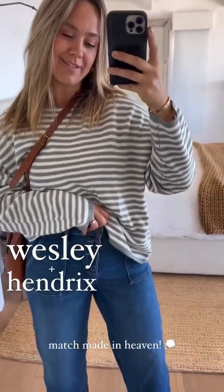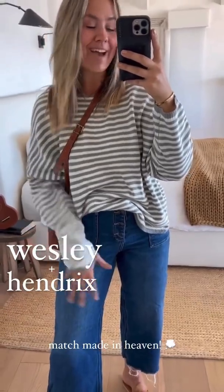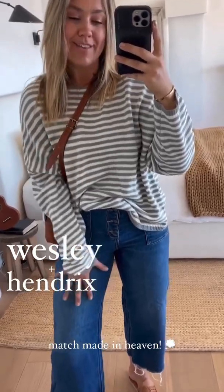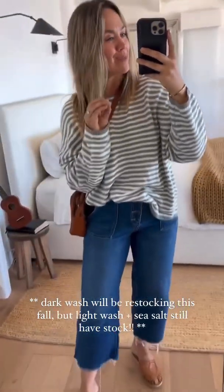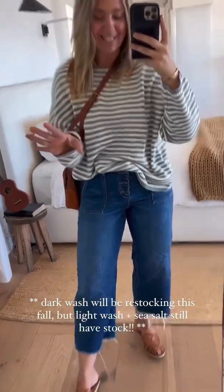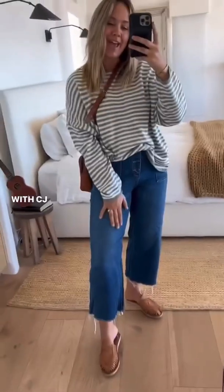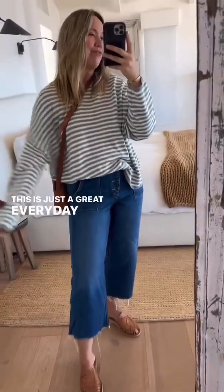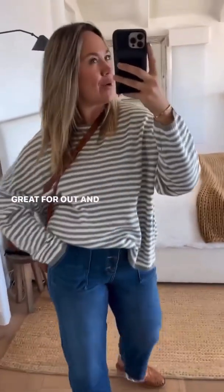Two things that were made for each other: Wesley and Hendricks jeans. I just checked stock and they are literally almost sold out — a few sizes have already sold out. There's still a lot of the main popular sizes available but stock is so low. With 20% off everything, go snag yourself some Hendricks. These are one of the best jeans ever to come to CJLA — so soft, stretchy, but they look like hard denim and hold their shape. They are a dream. Great everyday look with the Wesley.